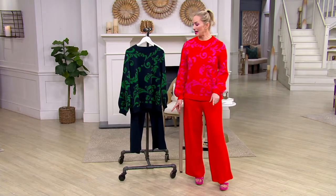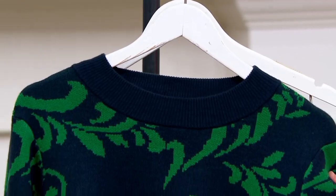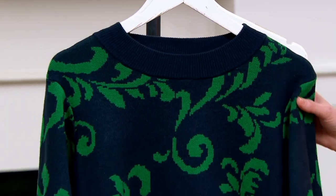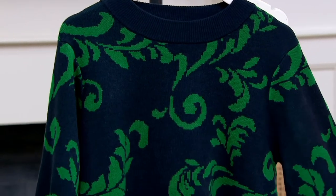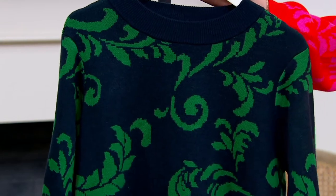We will present the pants. A reminder of our two colors: the red, which is super popular — now fewer than 500 in the red, and when they're gone they are not coming back. And then this is the navy with that green, 625 here.